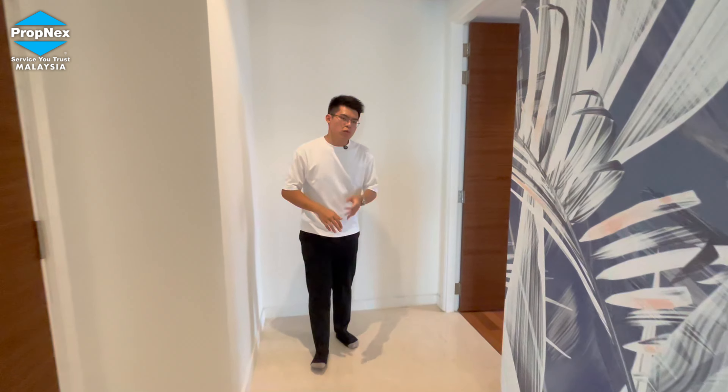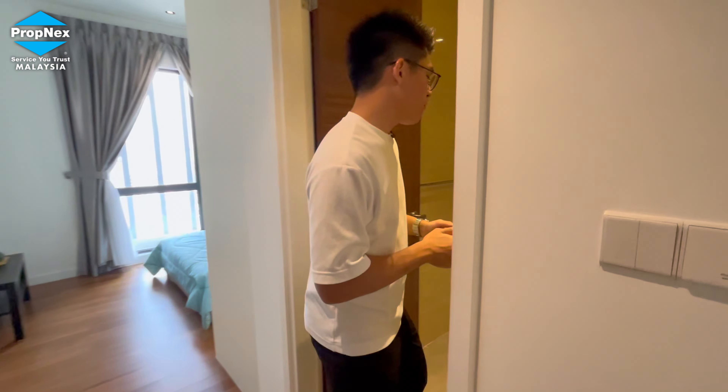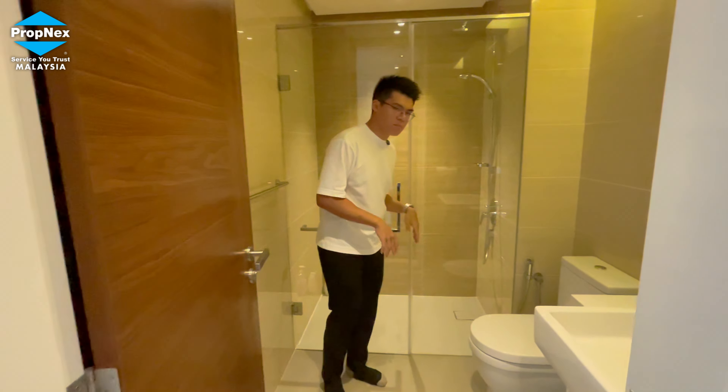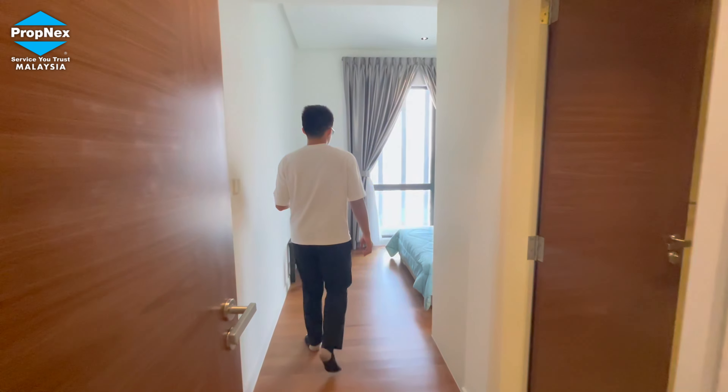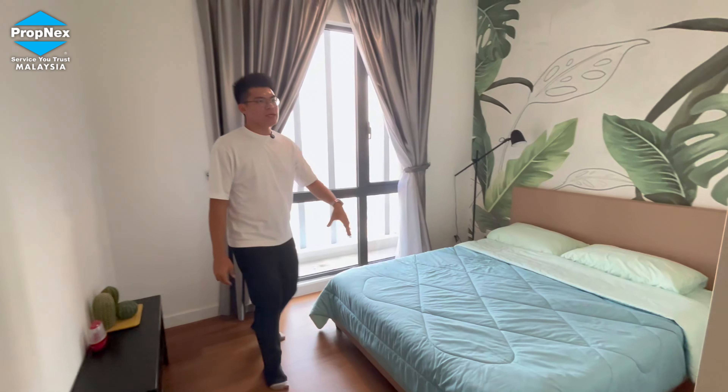Along this corridor, we have three bedrooms. This is our first guest room. Every guest room comes with an en-suite bathroom, fully fitted with a shower screen. This bedroom can easily fit a double bed and also a wardrobe.